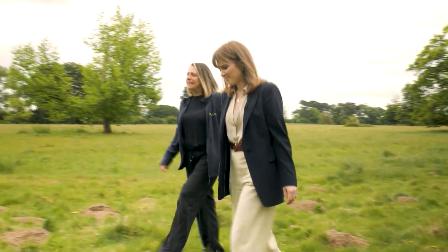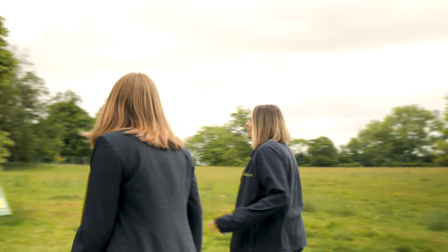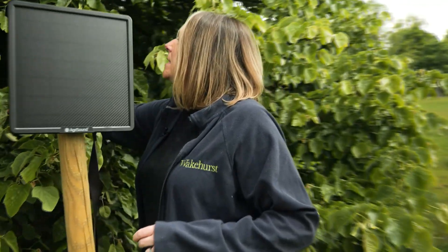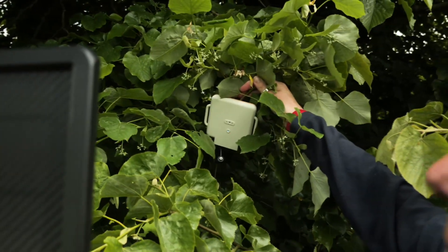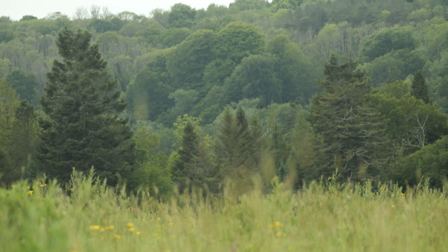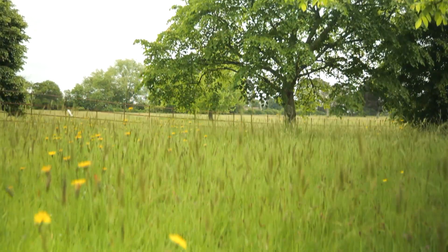We have sensors in these trees and these sensors are helping us count the number of bumblebees that are visiting. The sensors are really small and they don't actually record any sound. Instead they detect the wingbeat frequency of the bumblebee. At Wakehurst in Sussex, scientists are trying to figure out which of their trees the bees prefer.